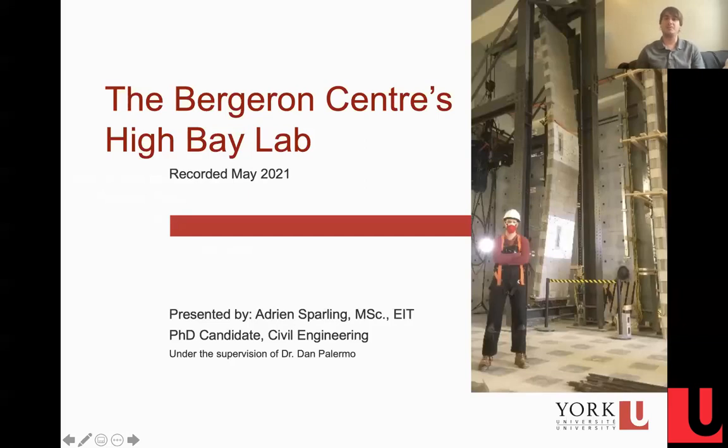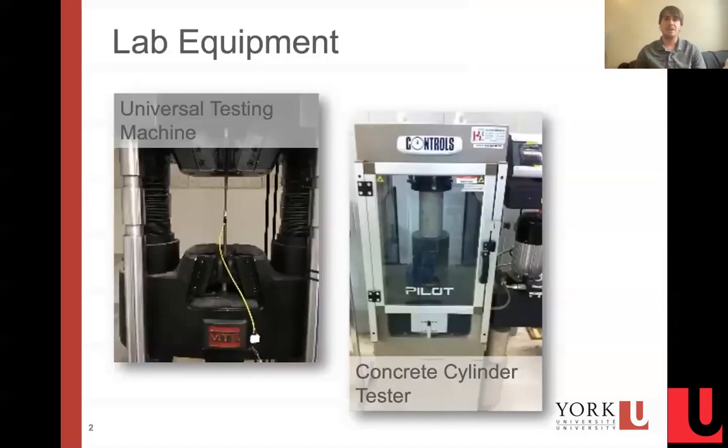Hi, my name is Adrian Sparling. I'm a PhD candidate at York University in the Department of Civil Engineering, and I'm here to talk to you about the Bergenau Center's High Bay Lab on the York University campus.